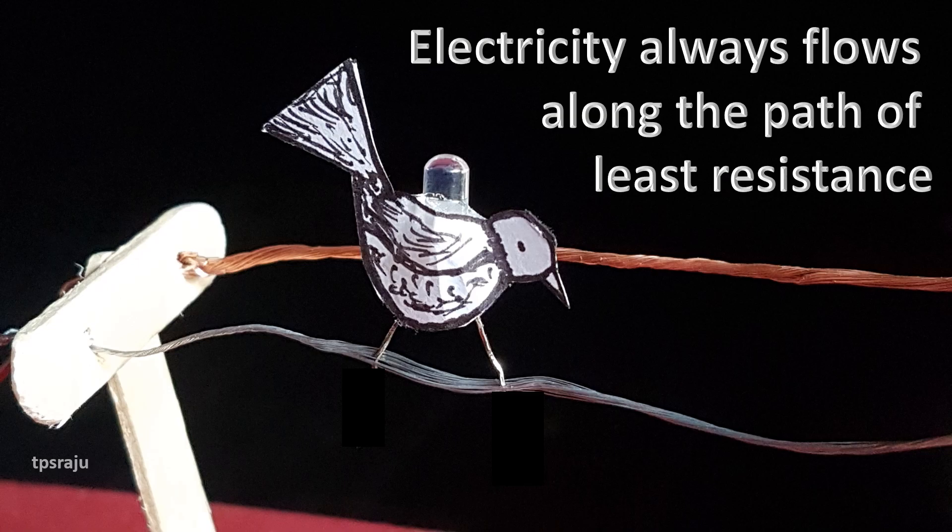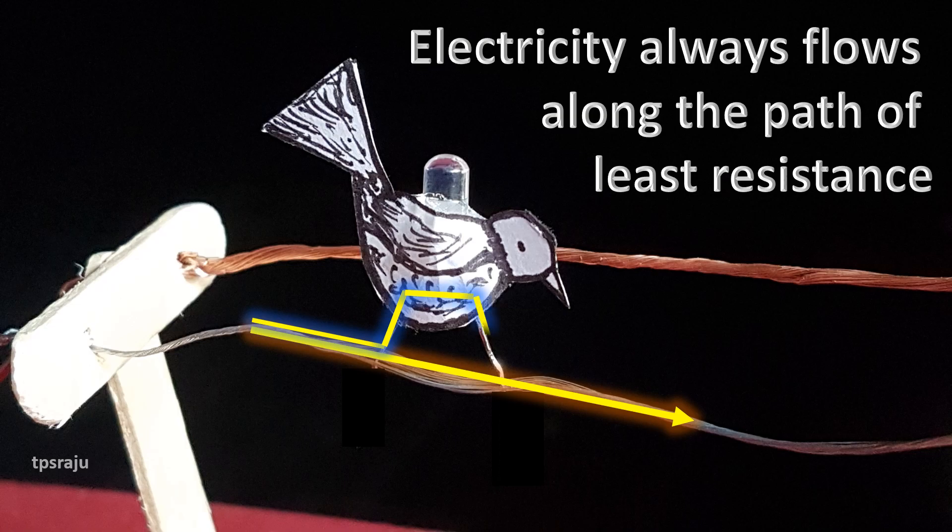Even if the circuit is completed, the bird does not get an electric shock because electricity flows along the path of least resistance. Here, there are two paths — one is through the line and another one is through the bird. The power line is a metallic conductor with negligible resistance compared to the bird, so the current keeps flowing through the wire without branching into the bird.